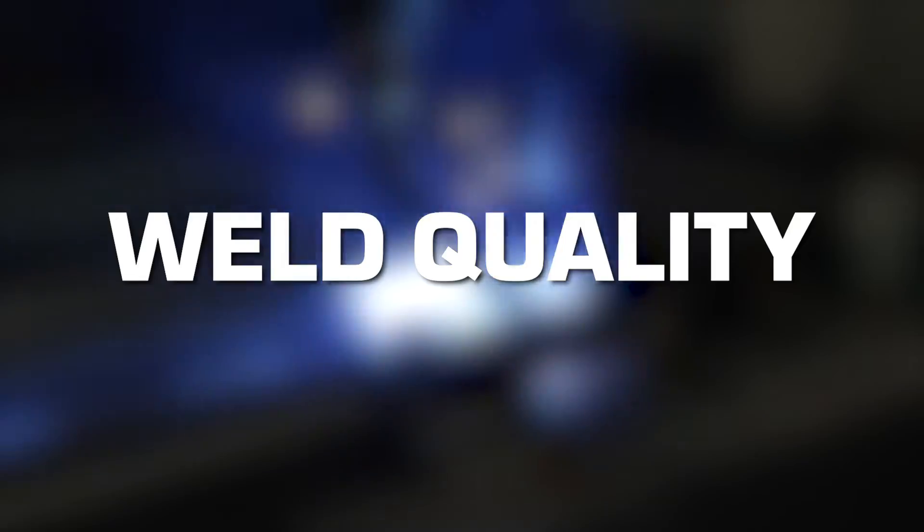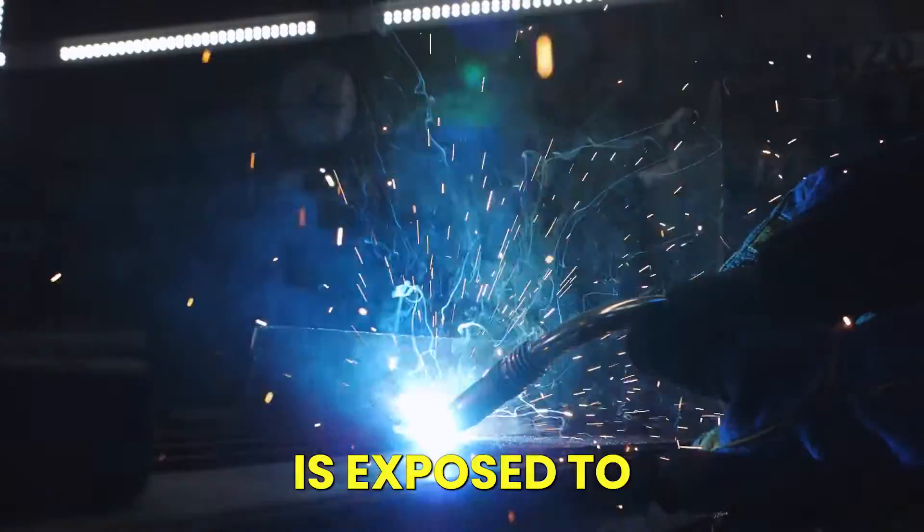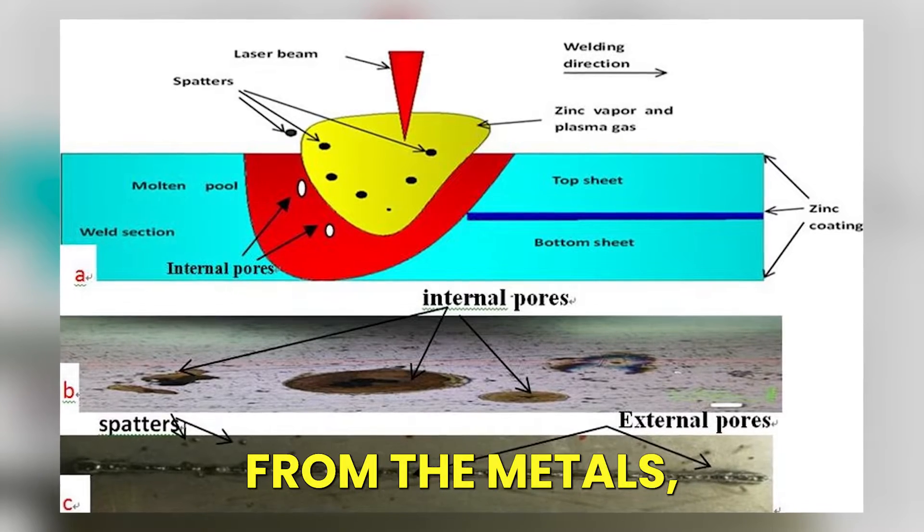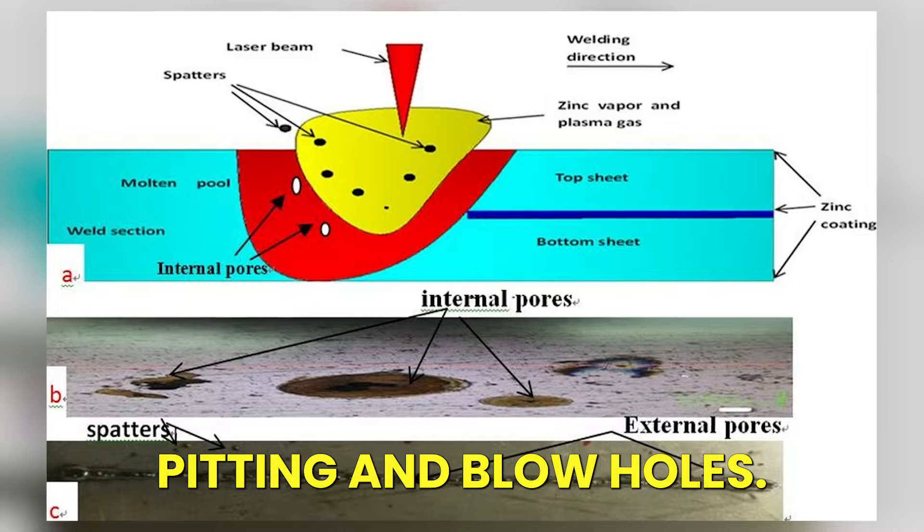When zinc plating is exposed to the high temperatures involved in welding, zinc vapors rapidly escape from the metals, causing porosity, pitting, and blowholes.